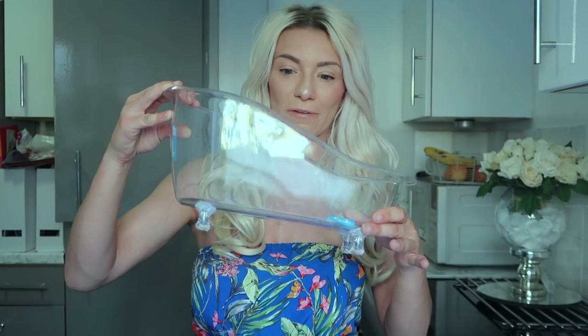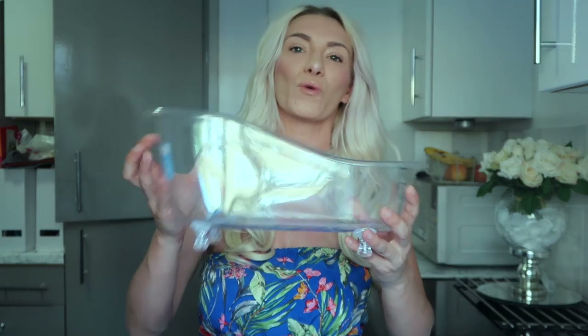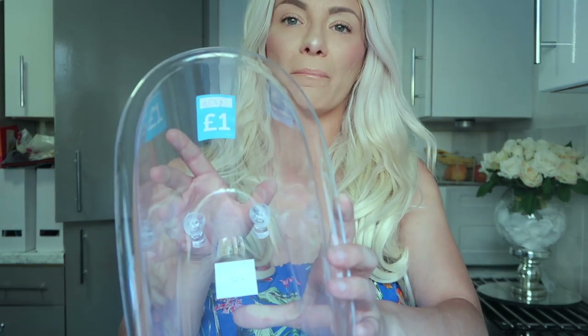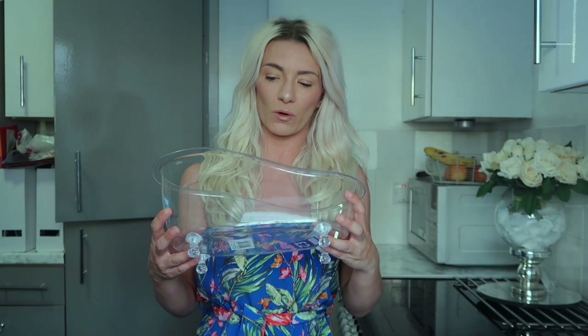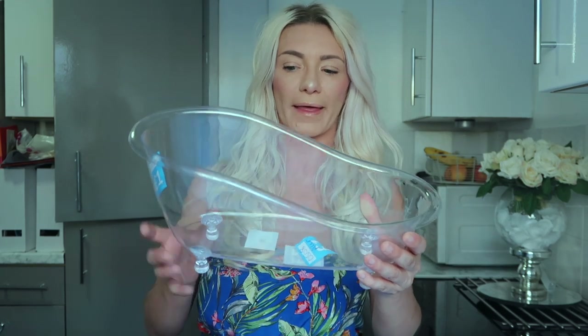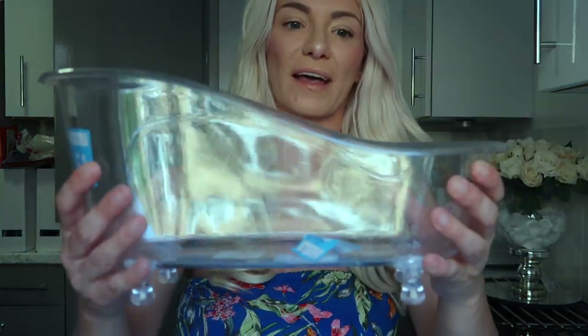Here's another little bargain: an acrylic bath — I think it's from Wilkinson's. It was only a pound, and you can actually get these new in Wilco's for two pounds. I was going to do a DIY on this anyway; it's a bit scratched but no worries about that — it's just an acrylic plastic bath.